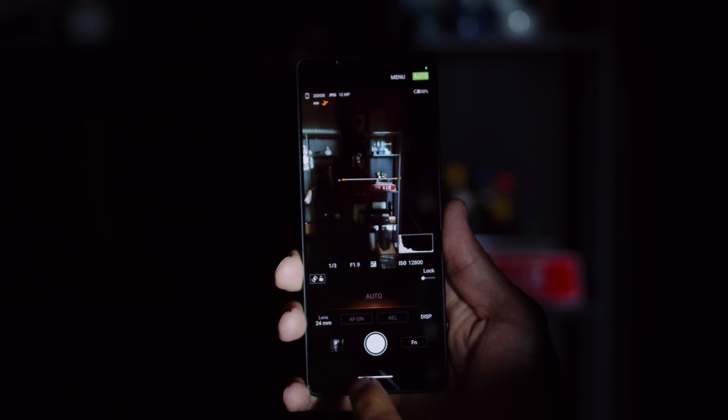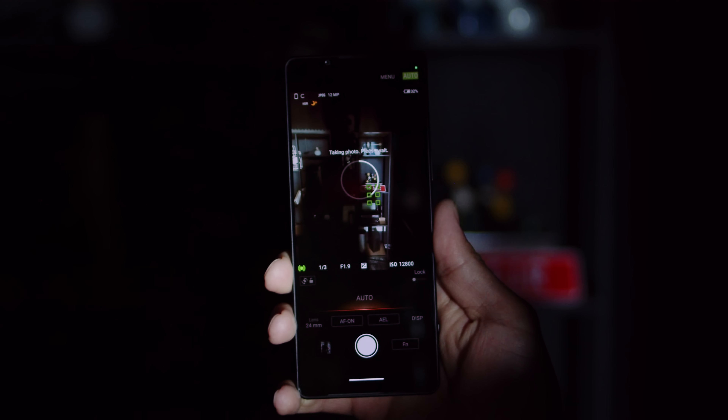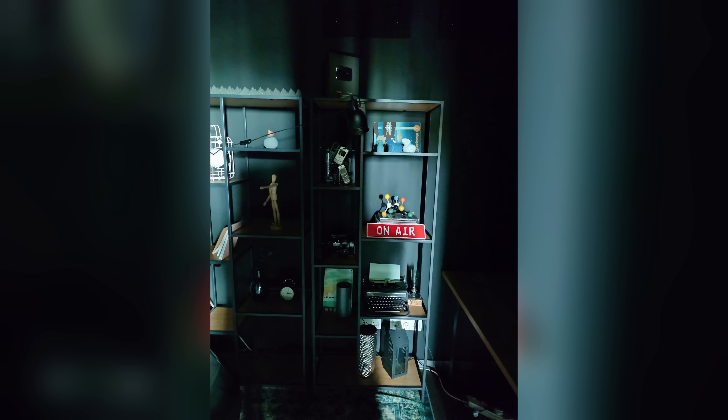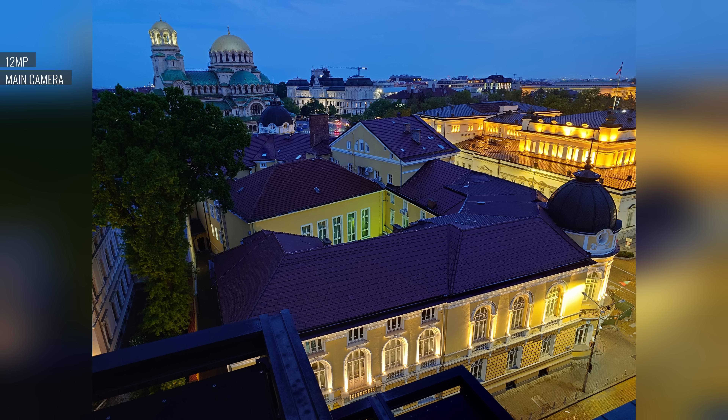Sony also brings new computational processing for nighttime shooting, and you can find a new night view mode in the interface. Overall, the low light capabilities on the Mark 5's main cam should be the best we've seen yet on a Sony phone.